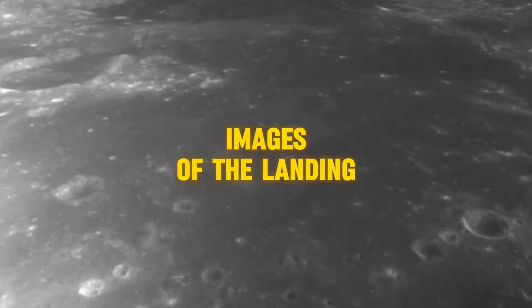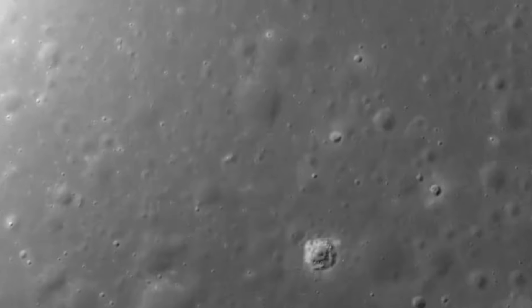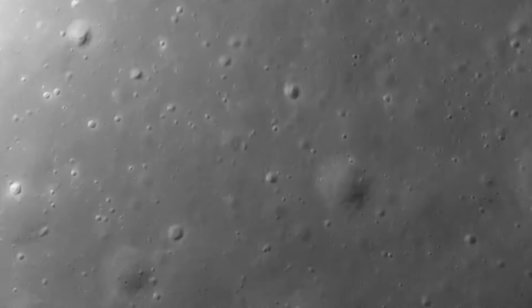On June 2, 2024, in a historic moment, China's Chang'e 6 robotic probe successfully landed in the Aiken Basin, an intriguing region located at the south pole of the Moon's far side. With this unprecedented achievement, China becomes the first country to obtain fresh samples from this unexplored part of the cosmos.